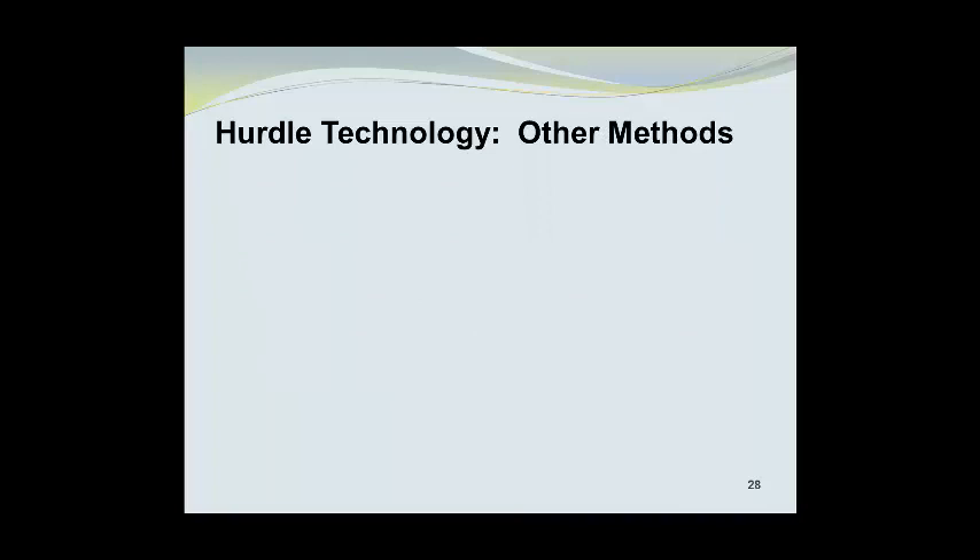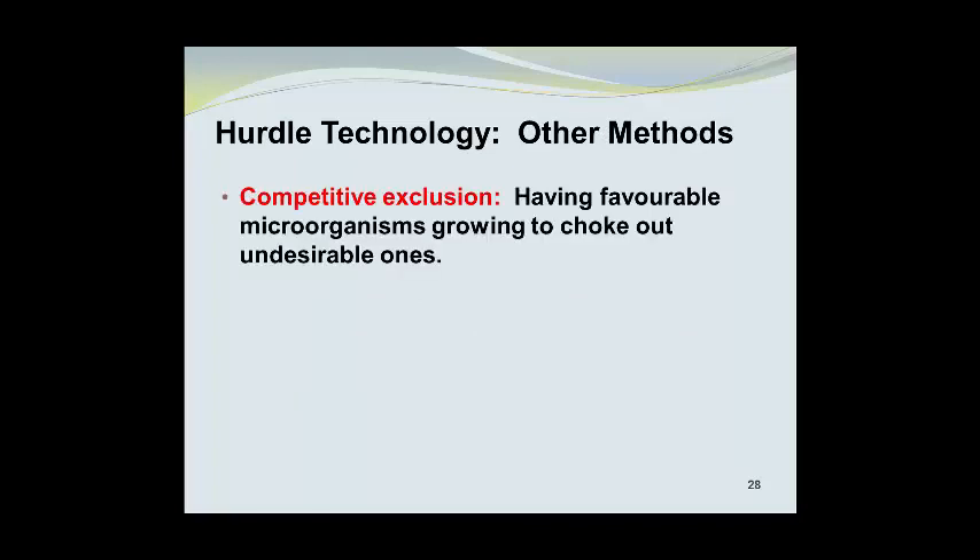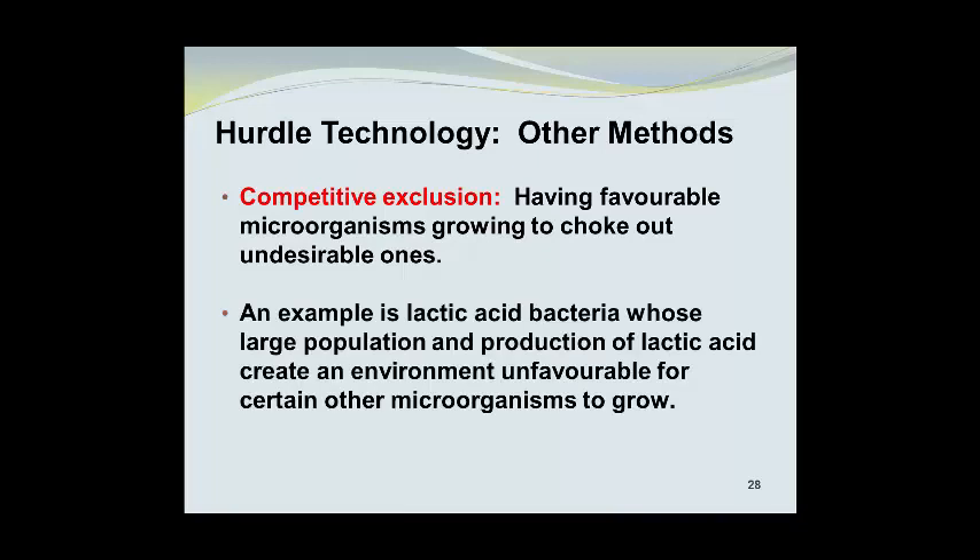There are other methods employed as part of the hurdle technology approach. They include competitive exclusion, where favorable microorganisms grow in such abundant numbers that they choke out undesirable microorganisms. An example is lactic acid bacteria, whose large population and production of lactic acid creates an environment unfavorable for certain other microorganisms — an example product being certain types of yogurt.